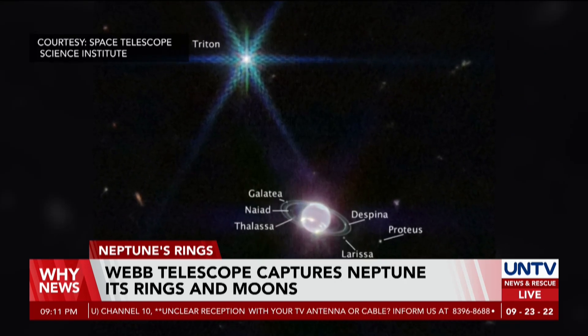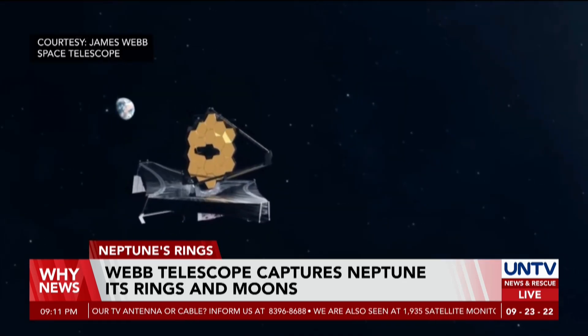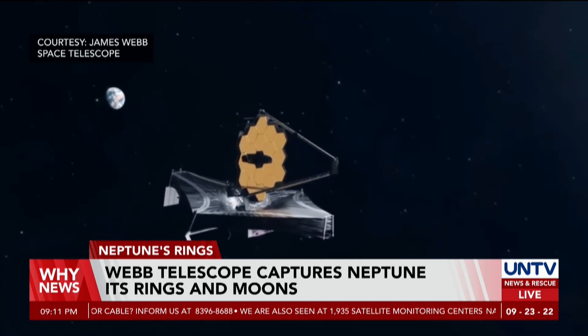Astronomers speculated that Triton was originally a Kuiper Belt object due to its unusual backward orbit, but was gravitationally captured by Neptune.